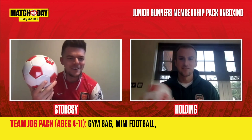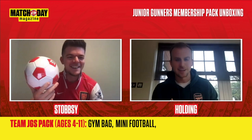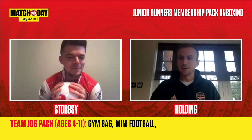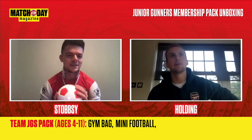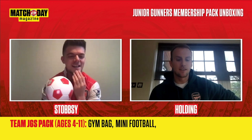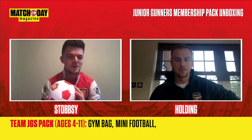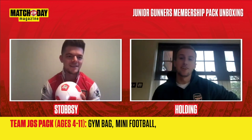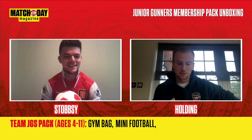What is your keepy-uppy record? I've never counted — you get bored, don't you? Once you get over 100 you're just like... Who would you say is the best at the club at juggling the ball? Callum Chambers — he's very good at keeping the ball up, and he's hard to beat at two-touch.